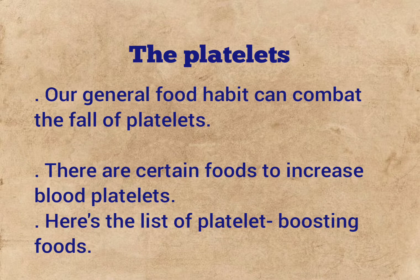Our general food habit can combat the fall of platelets. There are certain foods to increase blood platelets. Here's the list of platelet-boosting foods.